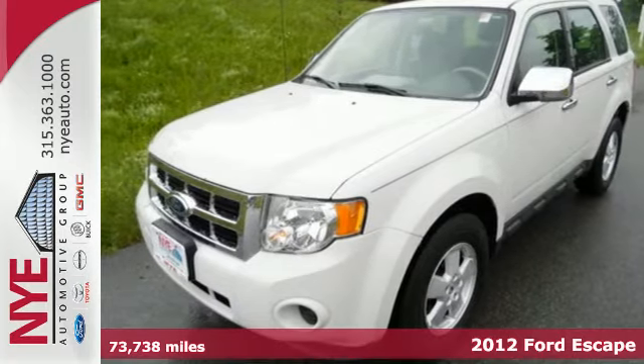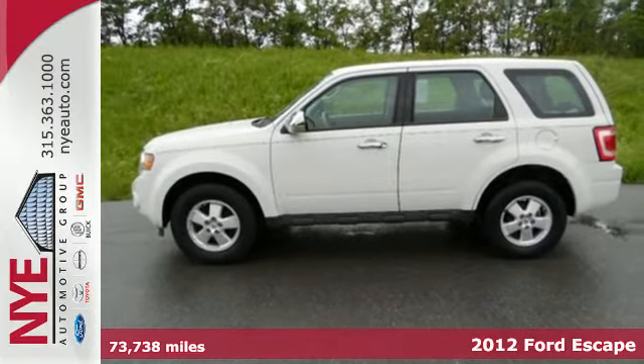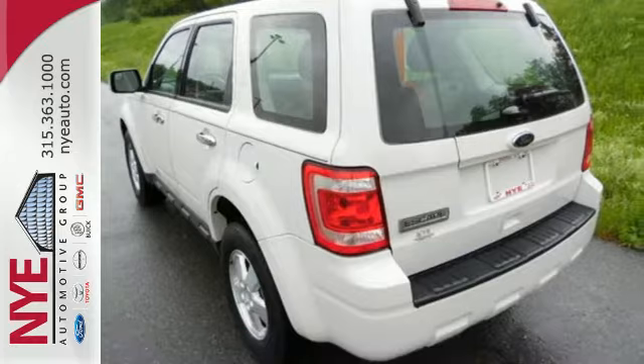Here's a 2012 Ford Escape. Everything about this spacious SUV is easy, starting with its keyless entry, ice cold air conditioning, cruise control, and low tire pressure warning.